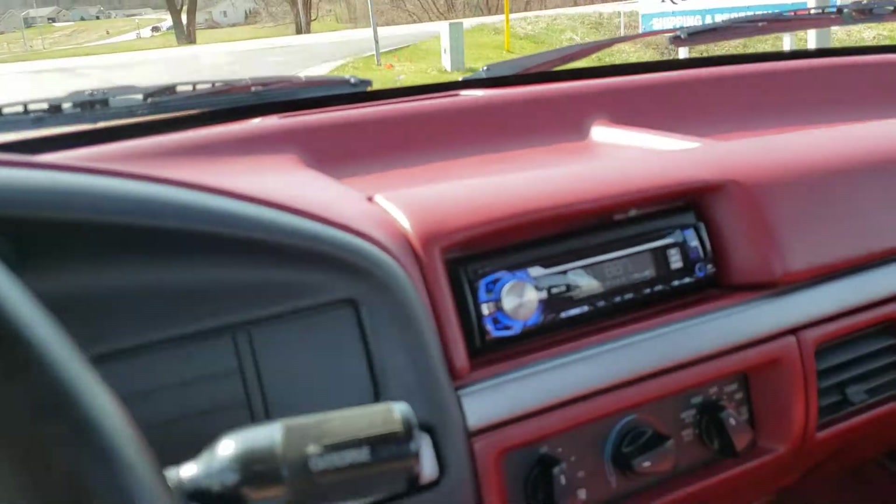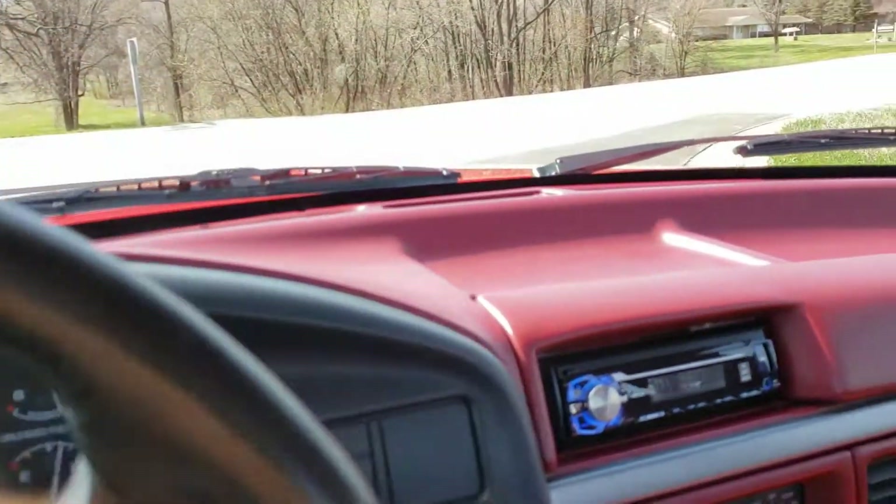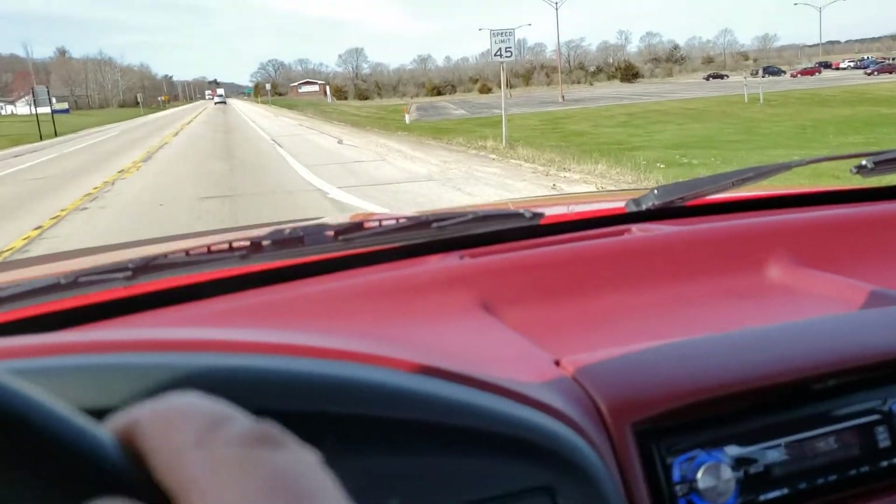Air blows ice cold. I didn't bring my thermometer along — if anybody really wants to see a temperature reading, give me a buzz and I'll send you a separate video.